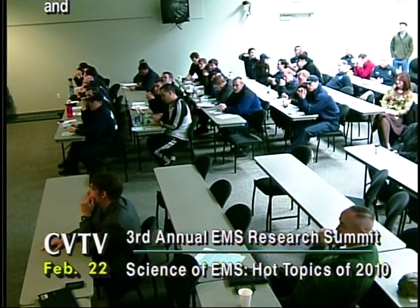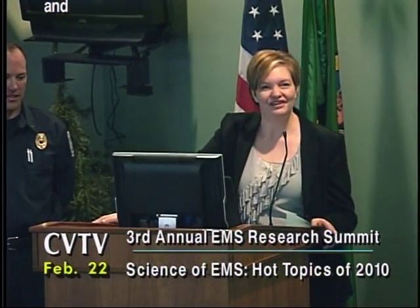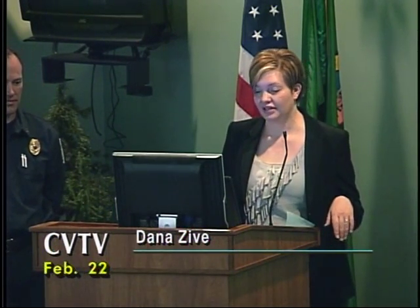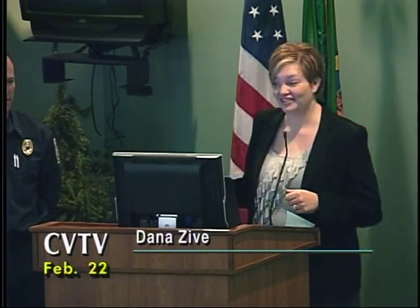Hello, my name is Dana Zive. I work at OHSU as a research data manager with the Resuscitation Outcomes Consortium. I've been doing this for about five years and have had an in-depth look at EMS data. We've been talking a lot today about CPR and out-of-hospital cardiac arrest, and we want to talk about what is available from your cardiac monitors.